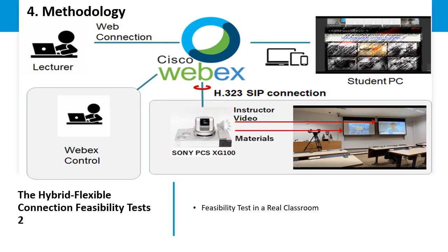Figure 4 continues with the feasibility test. This slide focuses on the actual implementation in a real classroom setting with a HyFlex connection, demonstrating the connection between instructors delivering the class from off-campus to the lecture room and the student participants online.